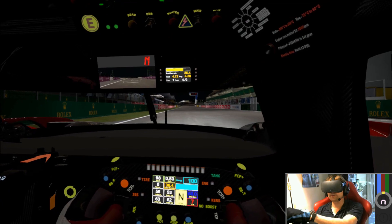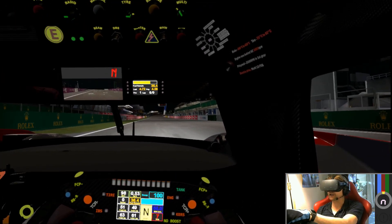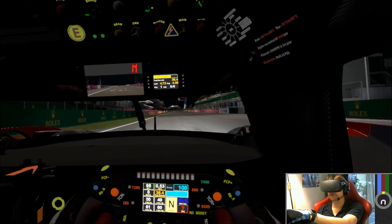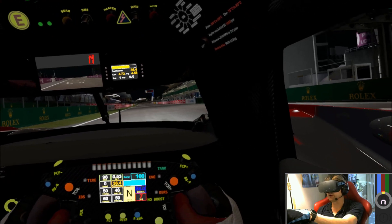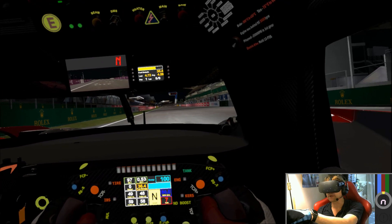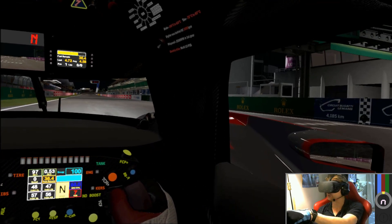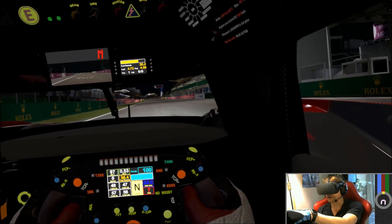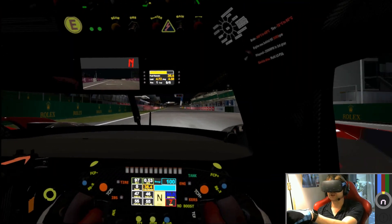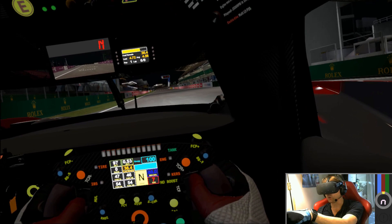Hello sim racers and welcome to another Pitlanes Lapwith video. Today we're in Project Cars 2 and we're checking out one of the cars from the recently released Spirit of Le Mans DLC pack. We are in the 2016 spec Audi LMP1 and we're at the classic Le Mans track, and just to see what it's like in VR at night, we're here at one o'clock in the morning.